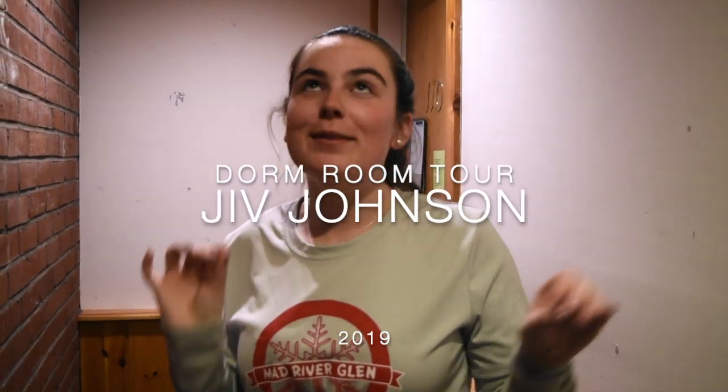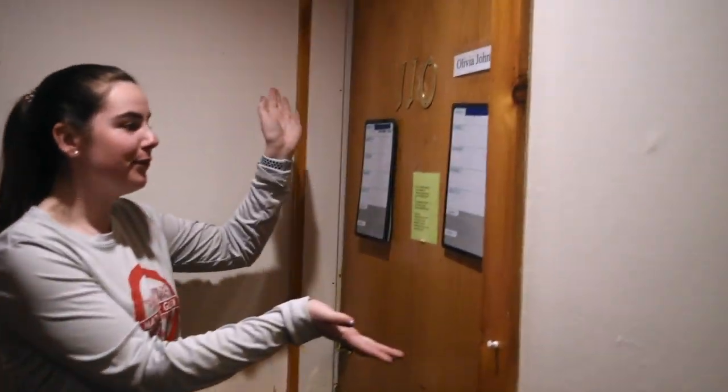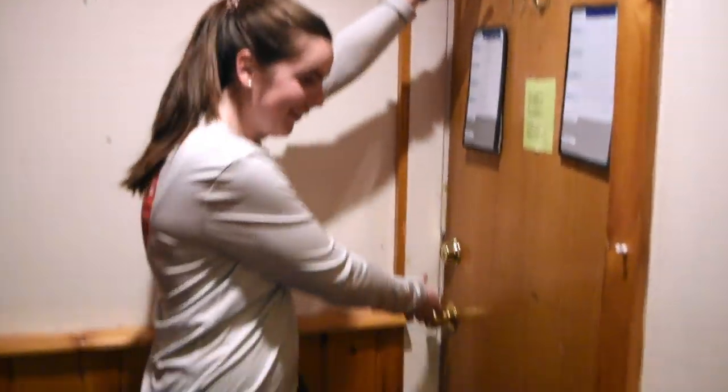Hi guys, so we're going to film my room tour. It is the middle of the day and it's our last day — I haven't even packed at all. Here's my trash. I know I'm wearing the same outfit as last time; it's a coincidence. I have a new room. So these are my shoes that I keep out here, and I usually throw random shoes. This is my room — Room 110. It's a little different this year.